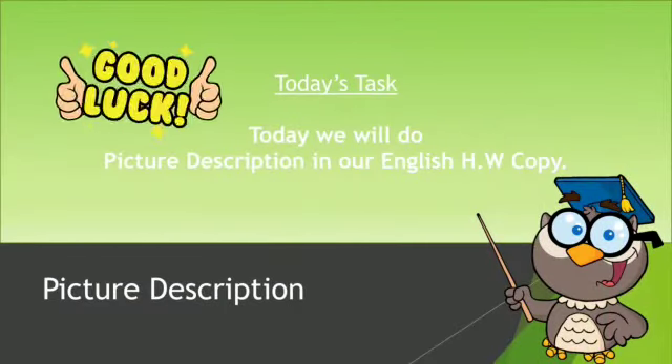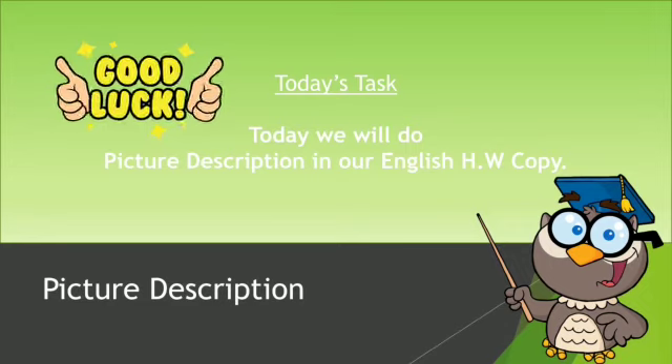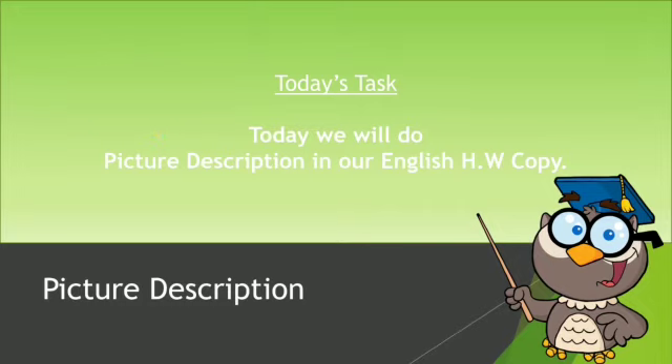So what is our today's task? Today we will do picture description in our English homework copy. Aap logon ki English homework copies mein already ek picture pasted hai, toh aapne jaldi se apne English homework copies ko open karen.